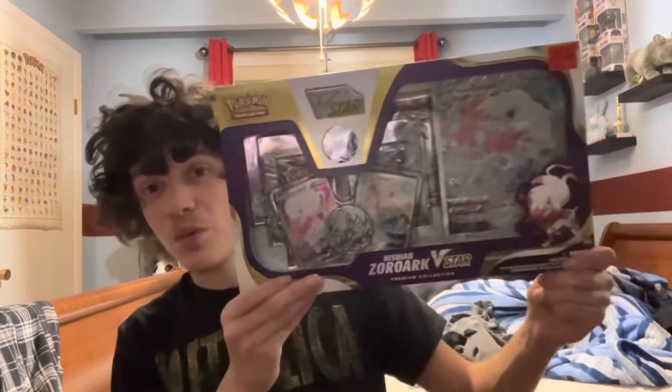Hey guys, welcome back to another video. It's been a while since we've done a new Pokemon unboxing, so we're back with the Hisuian Zoroark V-Star premium collection. It's been almost two weeks since we've done a Pokemon card video.